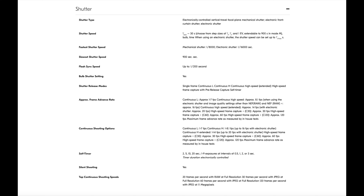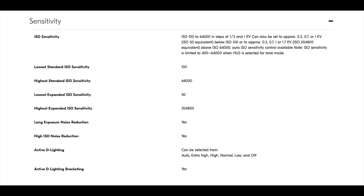Continuous high speed extended is approximately 14 fps with electronic shutter, approximately 20 fps. High speed frame capture plus C30 approximately 30 fps, C60 approximately 60 fps, C120 approximately 120 fps maximum frame advance rate.